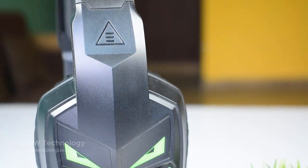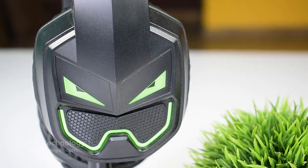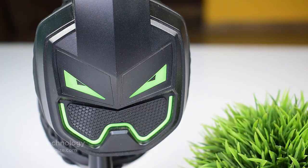The gaming headset is designed for gamers, featuring a werewolf image, cool monochrome lighting, and unique styling — perfect for any game scenario.